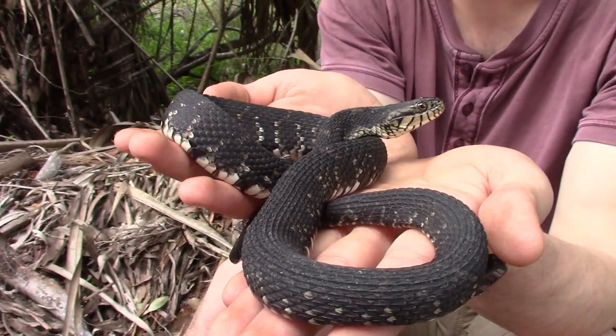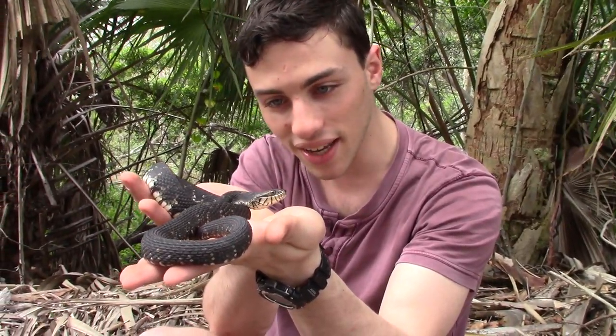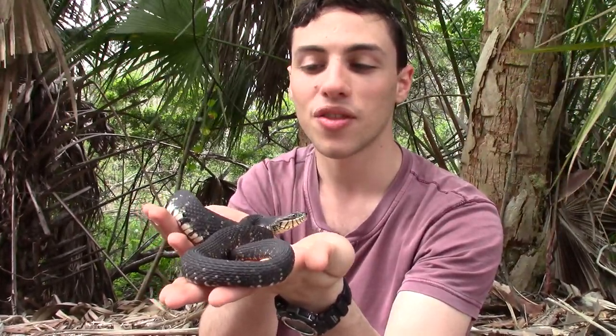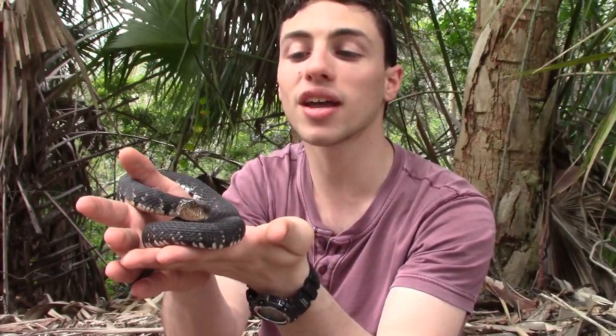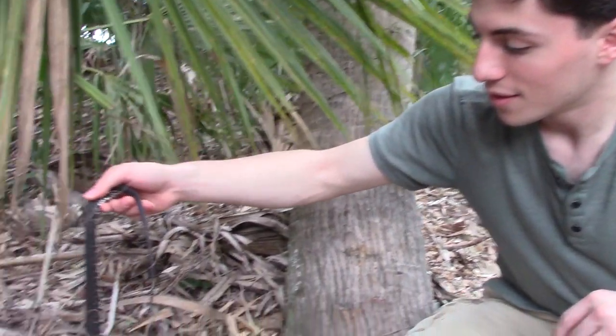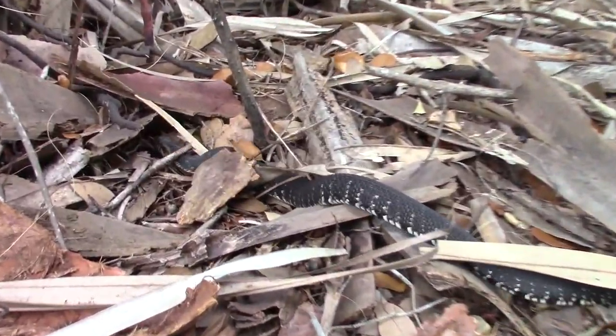It has been an absolute treat to get to work with one of my favorite water snake species here in southern Florida. We're going to let this guy go in a minute, and this is exactly what we wanted to show you — that you can come out here and observe these animals in the wild and have a beneficial interaction with them. Alright, we're going to let this guy go now. You can get back to your daily business. See you, buddy.